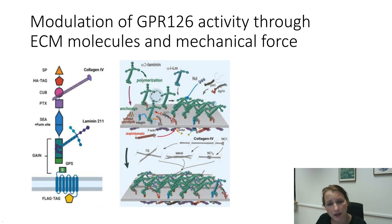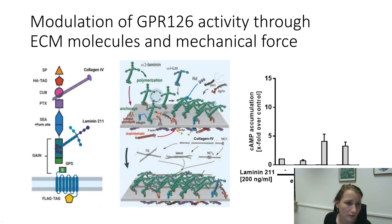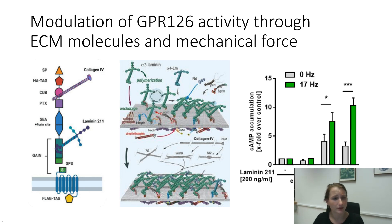Here you see the basic setup: empty vector and wild-type transfected GPL126. At a chosen laminin concentration we showed a slight decrease in cAMP production on wild-type GPL126. When we then added vibration, you could see that GPL126 on its own is already activated by the vibration. But when you then start combining laminin-211 with vibration, the change in activity is even higher.